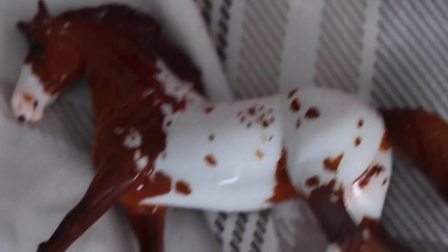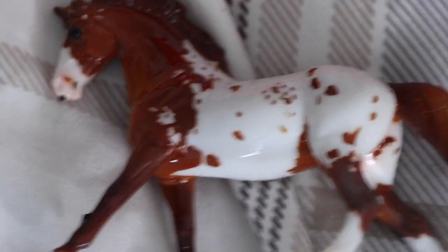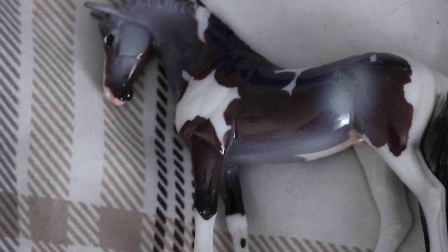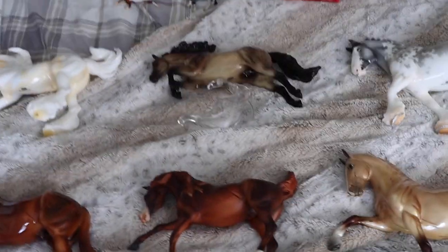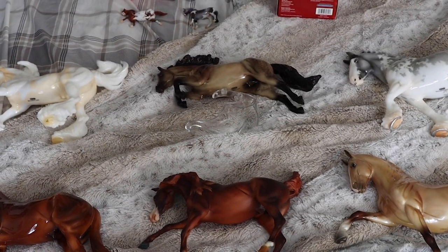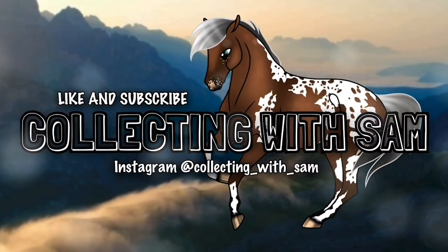Here are my stablemates — a little bit more of a close-up on them. I already don't know how to say their names because I can't see them, but here's this guy and here's this guy. I'm so excited to have them and so excited to show them! And of course there's my ornament. So ta-da — here's my Christmas holiday haul! Alright, I'll see you guys later, bye!